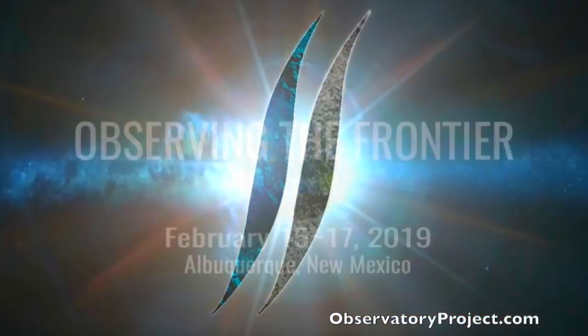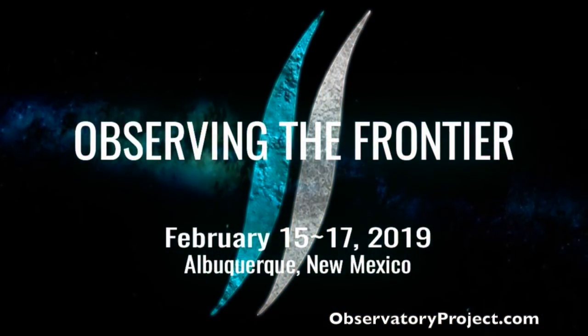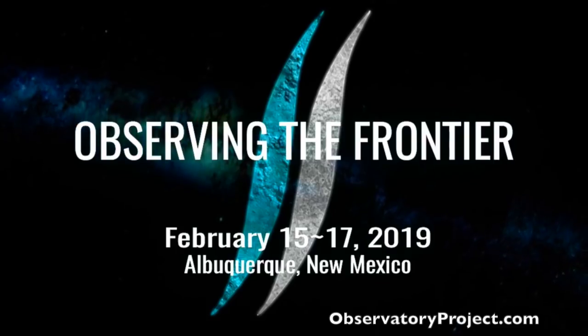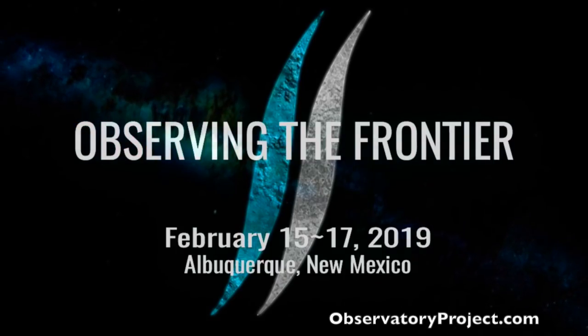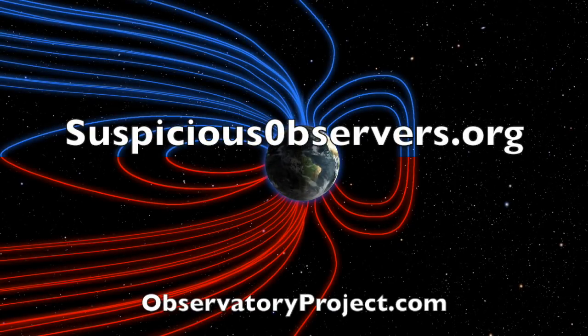Folks, if you missed it yesterday, we announced Dr. Brian Tinsley is our featured speaker at Observing the Frontier 2019. He is one of the visionaries in the realm of solar climate forcing, electric weather, and the global electric circuit. We are very lucky. We've got windmaps and shots of our star to close.